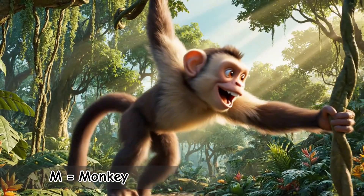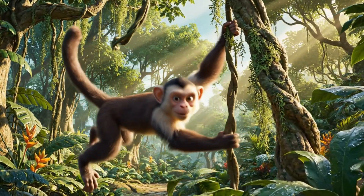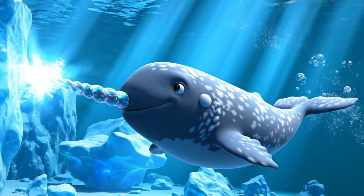M is for Monkey. Smart, playful, and great at swinging from branches. Some monkeys can use simple tools. N is for Narwhal. The unicorn of the sea. Their long tusk is actually a giant tooth.